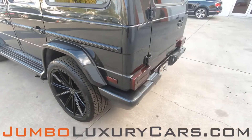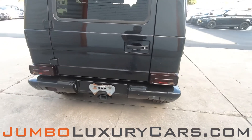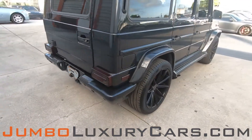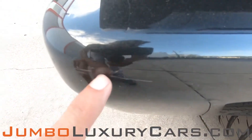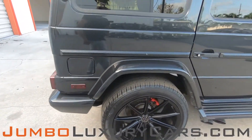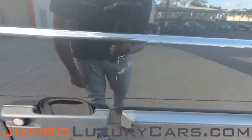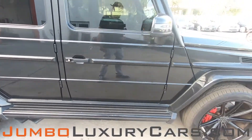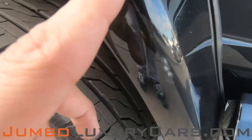Here we have a light scratch. Coming into the back section of the vehicle, this area is absolutely clear of any scratches or dents. Here on the fender, light scratches. The passenger door has a scratch and dent. Here we have another light scratch.